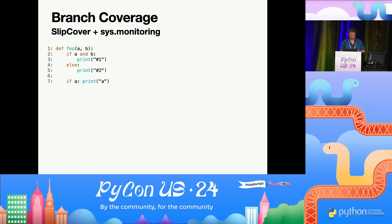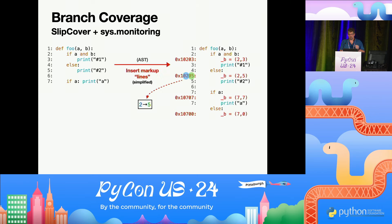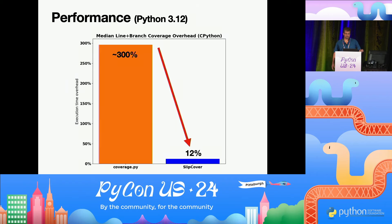To avoid that breaking change, what Slipcover does is take the source code, get the AST, and insert phantom lines that indicate which branch is being taken. For example, for the branch from line two to line five, there's an extra little line inserted between the AST and the compiler. Then I just use line events — when I get that specially encoded line, I know the branch was taken. Measuring performance: line and branch coverage with sys.settrace was 300% overhead; with this trick it's down to 12%.